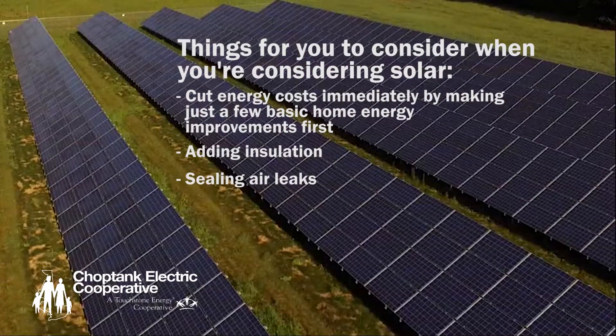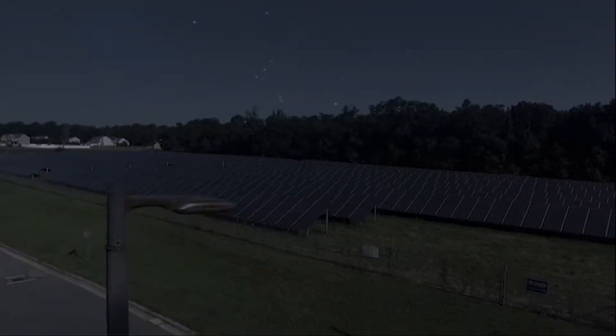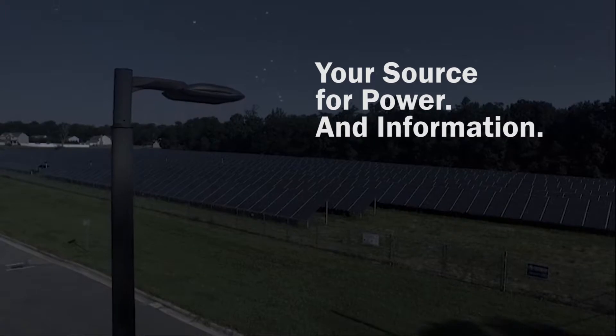Adding insulation, sealing air leaks, checking ductwork and other energy-saving measures just make good sense and make your home more energy efficient before buying a solar system. More information is available at ChopTankElectric.coop, your source for power and information.